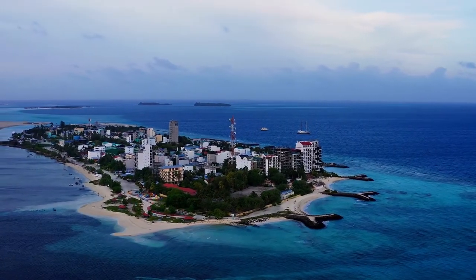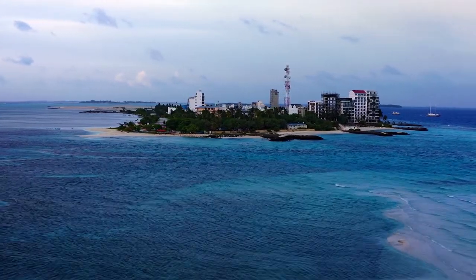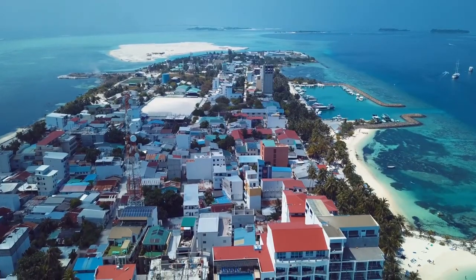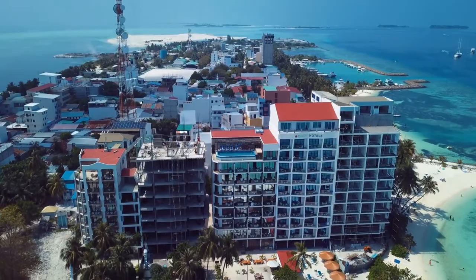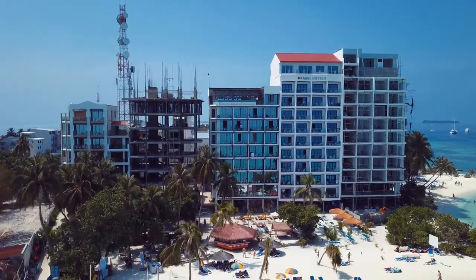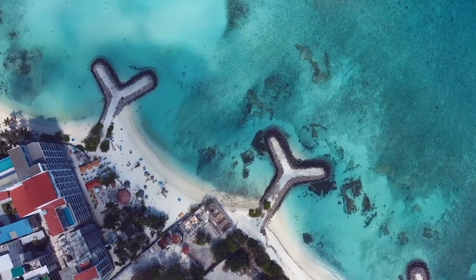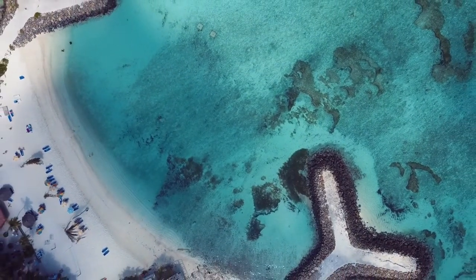Welcome to Trending Places. Today we showcase Mafushi Island, a island in the Maldives. Mafushi, the most popular of the local islands, is also the Maldives' best budget island. It is one of the inhabited islands of Kaafu Atoll and the largest of the local islands, measuring a little over one kilometer in length and 265 meters in breadth.